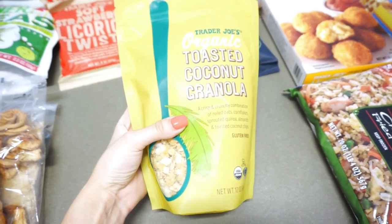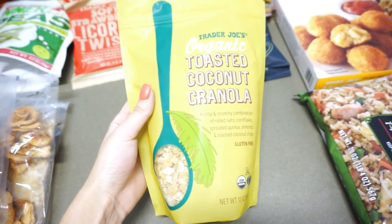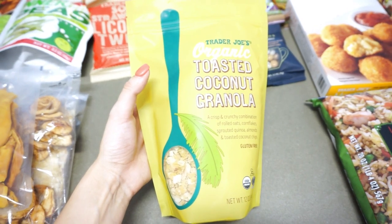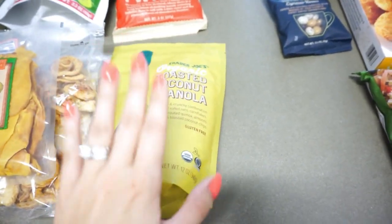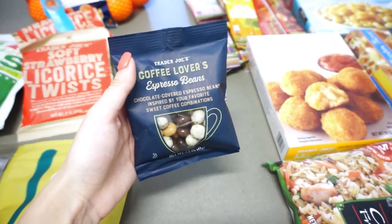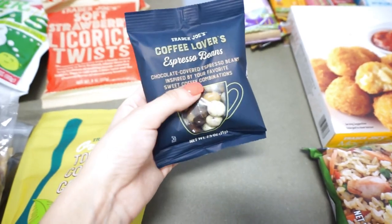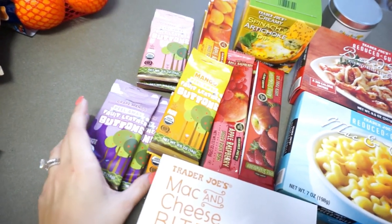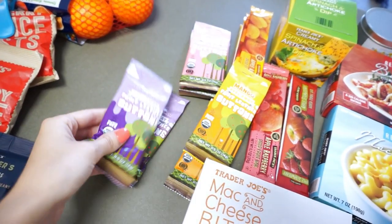I have the organic toasted coconut granola — this sounds amazing. I eat vanilla almond milk yogurt for lunch and currently have peanut butter granola, but I wanted to try something new. My sister wants to try this as well; it looks so good. I also have the coffee lovers espresso beans. If you haven't tried these and you love coffee, you need to. I've almost finished one bag so I went ahead and picked up another.